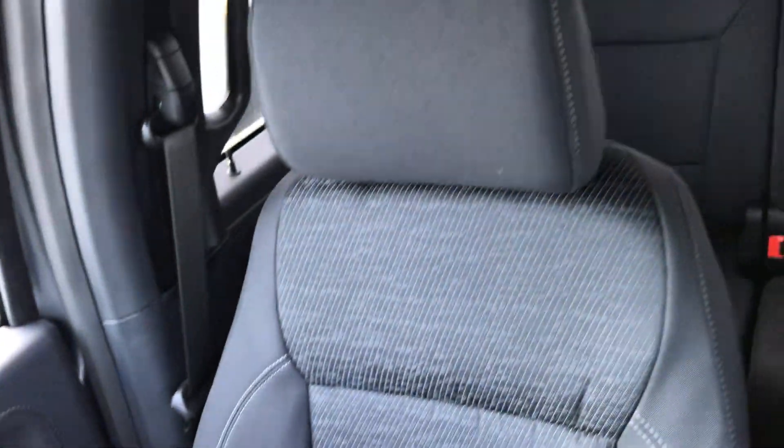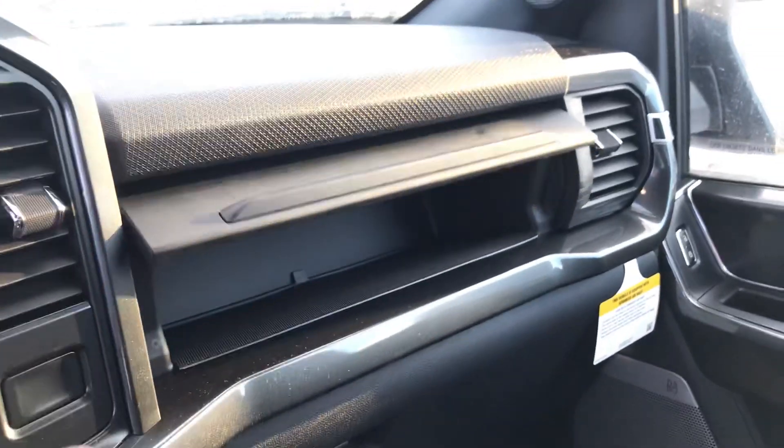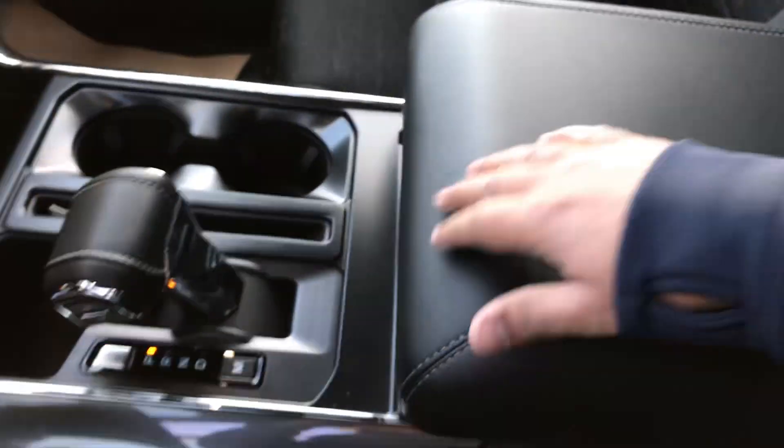Nice cloth — the sports cloth they call it — as you can see it's a little bit different from the center and outside. Extra storage right here, and this is your club box, big center console.